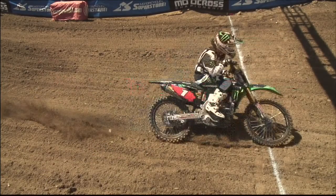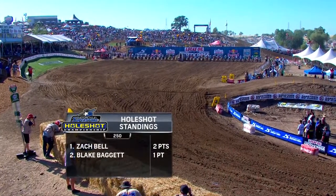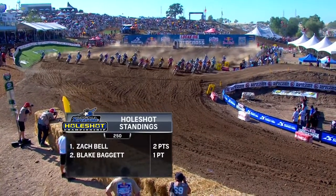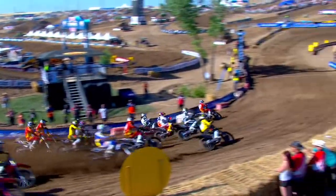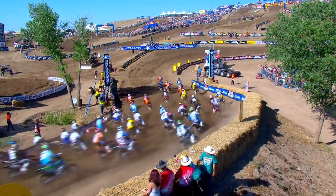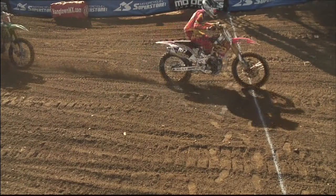Zach Bell getting the holeshot here in Moto 2. Bell is one of the smallest, lightest riders on the circuit, and it is evident from the middle of the starting line. Look at this holeshot — he's got a bike length or two as he rolls into the first turn there all by himself. It's all about that Geico Honda number 167. About a bike length and a half at the line.